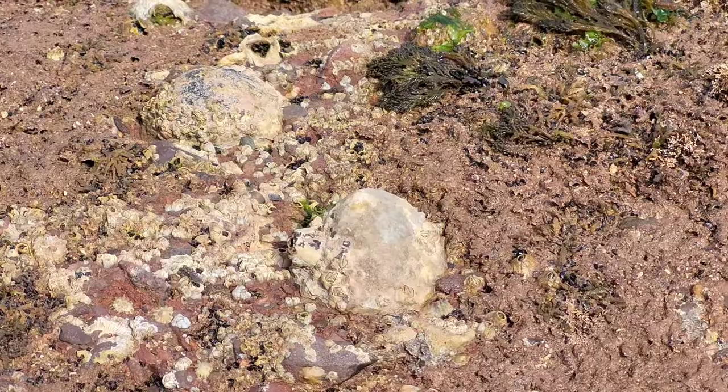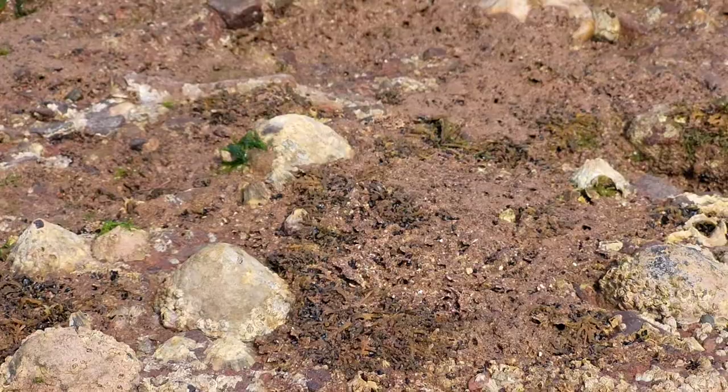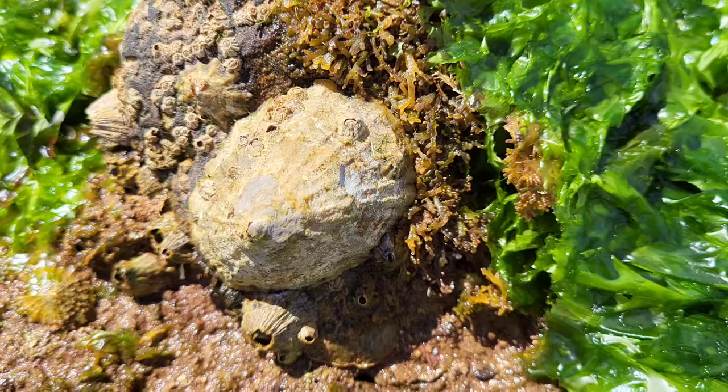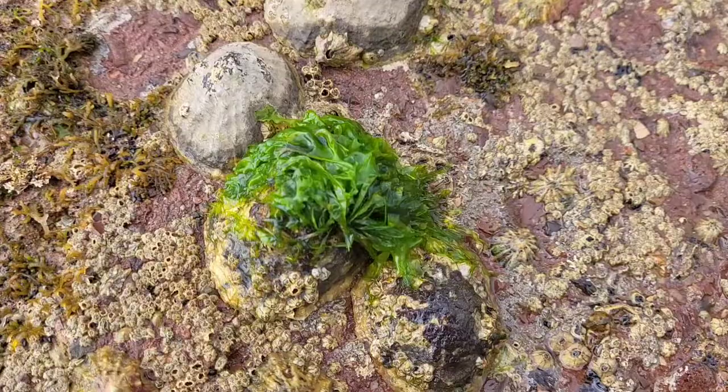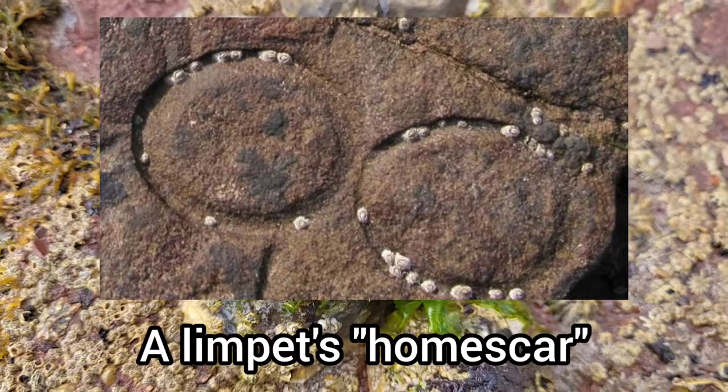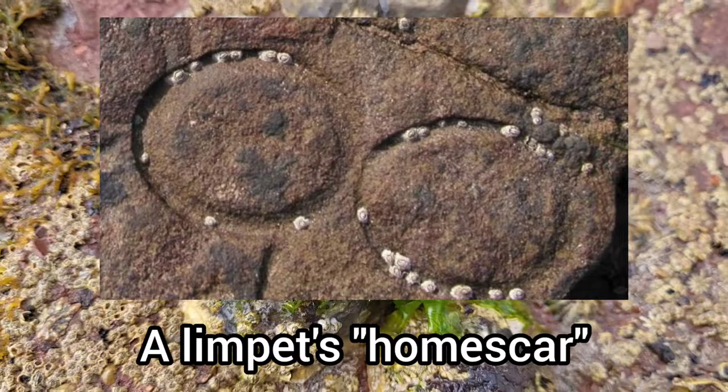As I've already mentioned, the limpets move around over the rocks when the tide is in, but they always return to their own favourite spot when the tide goes out, following the mucus trail that they have already deposited. This spot becomes worn by the edges of the shell and eventually an obvious scar in the rock is created. This is known as a home scar and helps the limpet to better attach to the rock, stopping it drying out until the next tide comes in.